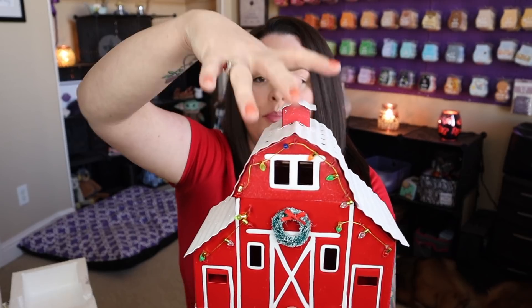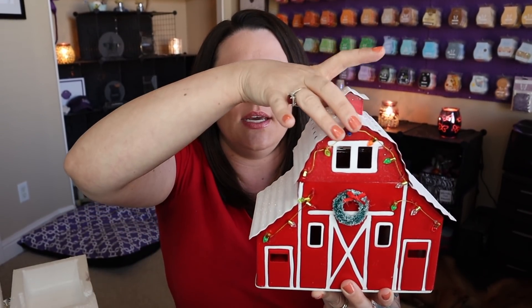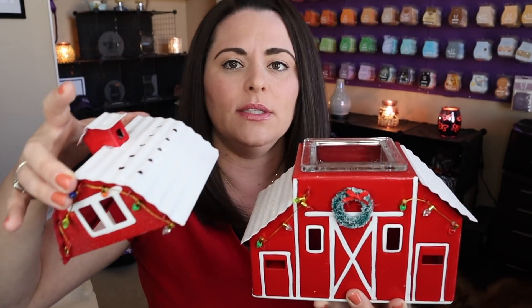During the month of November, both the warmer and the scent of the month products are all 10% off while supplies last. So you're going to get a good deal. Now we've got this in here, and if you find that by having the lid on you're not liking the performance — look at how cute this is — if you want your scent to be a little bit stronger, try taking the lid off. You're going to get a stronger scent throw without the lid on.